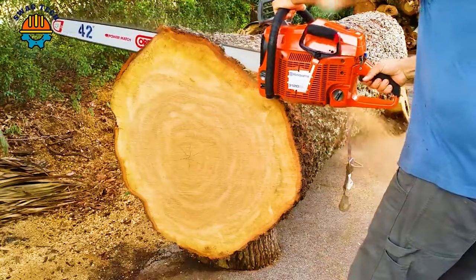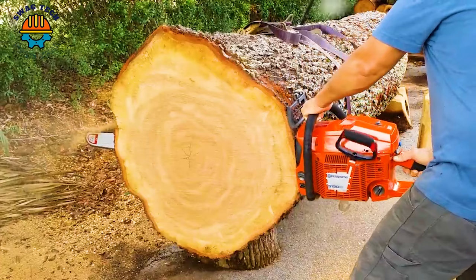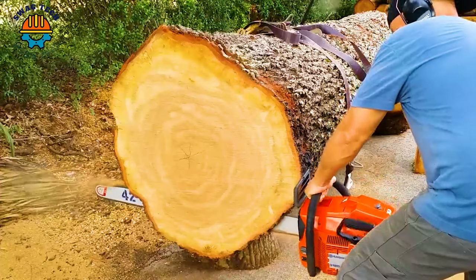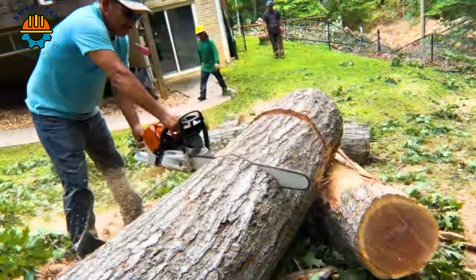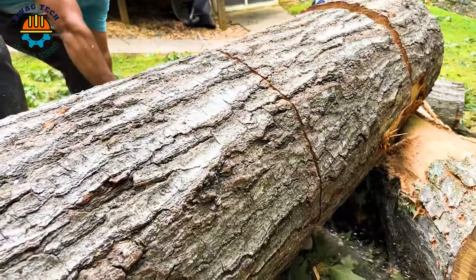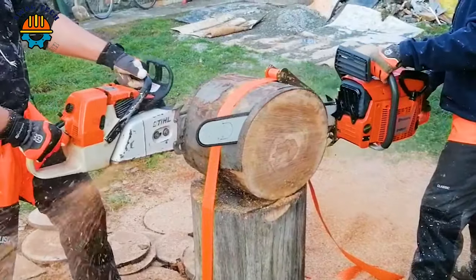It looks like that, but the length of this saw blade is nearly 2 meters. On the left is the Steel MS084 and on the right is the HQ3120XP. Let's see which machine is faster.